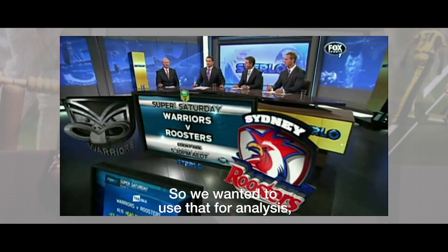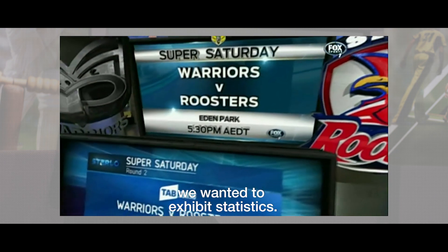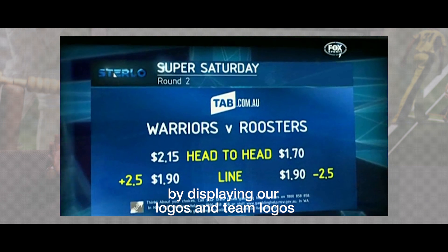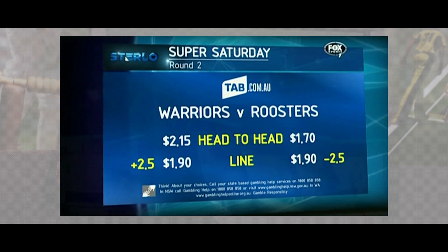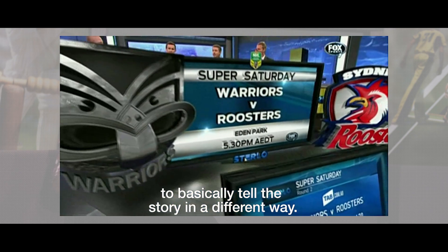We wanted to use that for analysis, we wanted to exhibit statistics. We also just wanted to give a wow factor to the show by displaying our logos and team logos and things that were just really visual to basically tell a story in a different way.